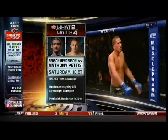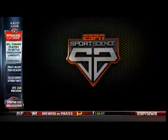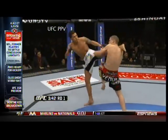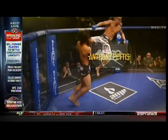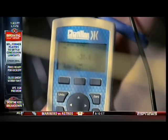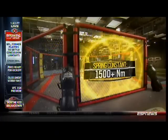Our sports science crew breaks that down. Unlike a typical kick to the head, when executing the Showtime Kick, Anthony Pettis essentially uses the cage wall like a giant spring. Testing in the ESPN Sports Science Lab reveals that the spring constant, or elasticity of the cage, is more than 1,500 newton meters.